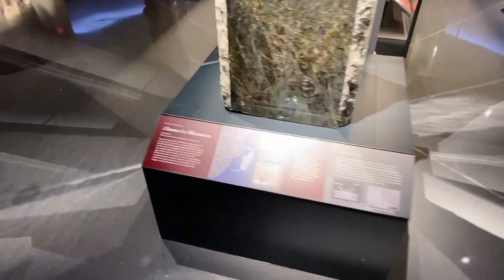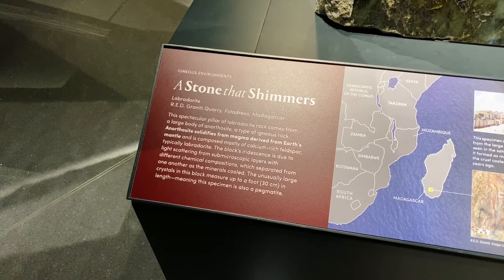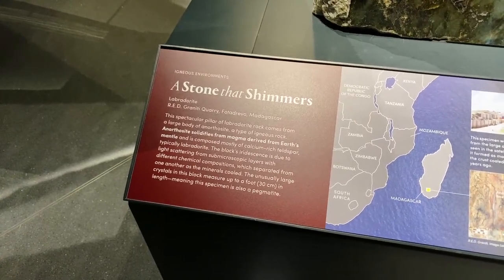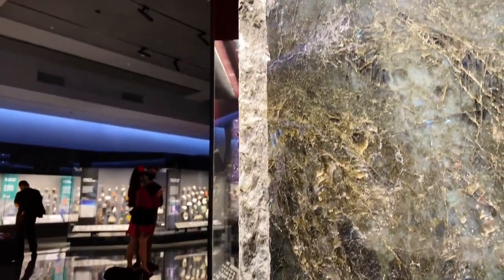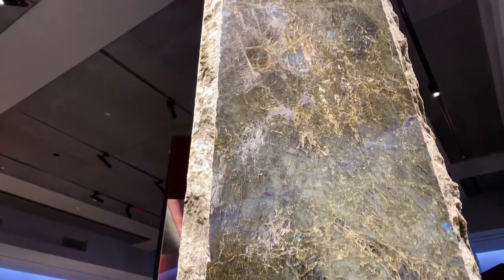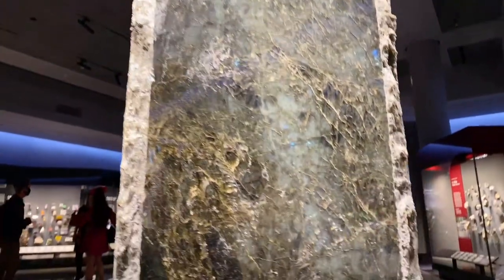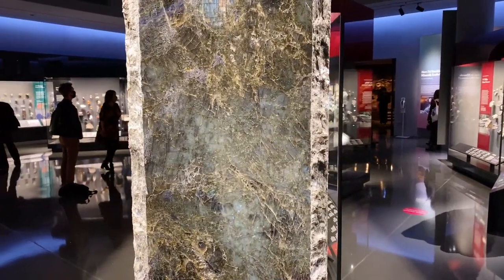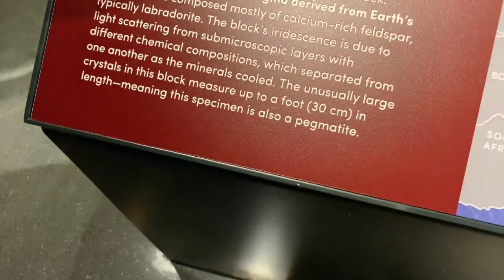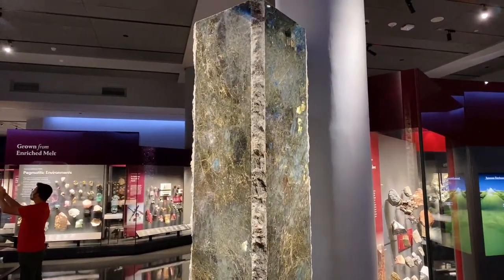Here's a stone that shimmers — it's called Labradorite. This spectacular pillar of Labradorite rock comes from a large body of anorthosite, a type of igneous rock. The block's iridescence is due to light scattering from sub-microscopic layers with different chemical compositions, which separate from one another as the minerals cool down. The unusually large crystals in the block — up to a foot in length — means that the specimen is also a pegmatite.